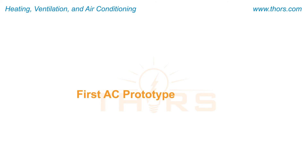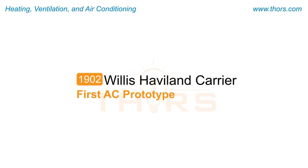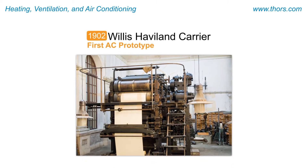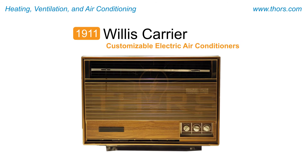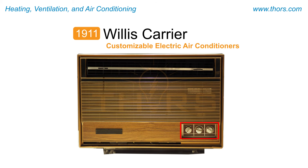The first prototype for the modern air conditioning system was developed in 1902 by Willis Haviland Carrier, an American engineer, to regulate humidity in a printing plant using a spray mechanism. In 1911, Carrier improved on his theories, leading to the development of customizable electric air conditioners that can vary performance according to the requirements of a controlled space.